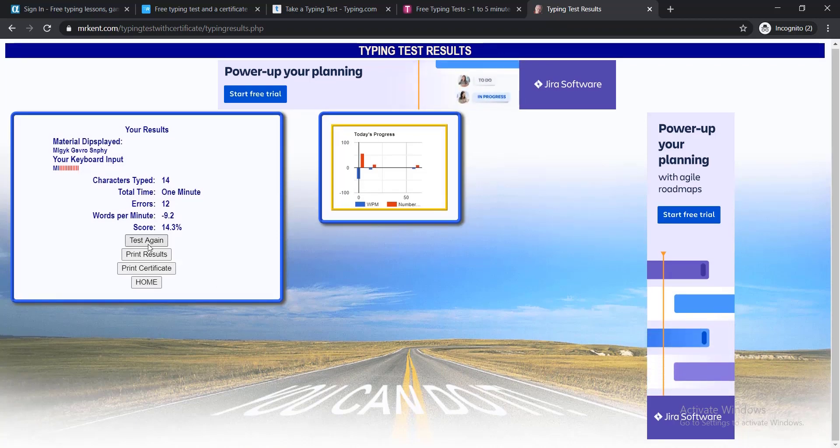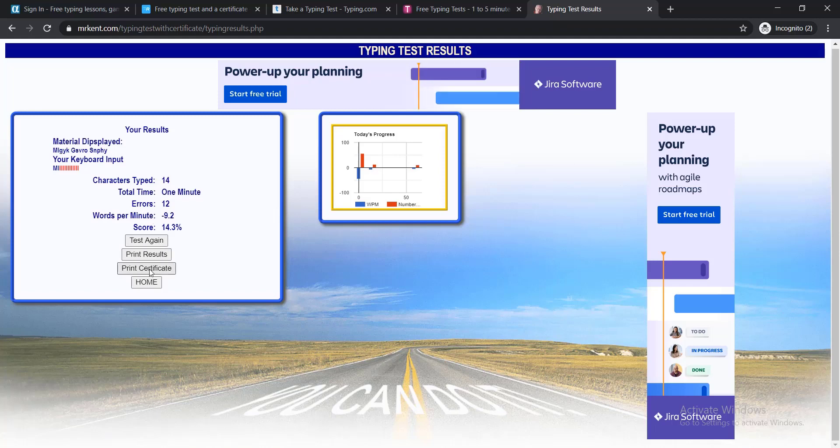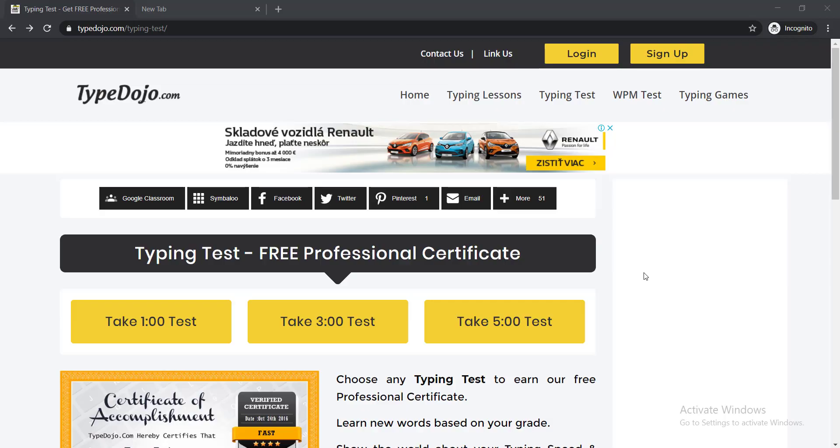Here you can see the option to Test Again if your result is bad, or you can Print Your Result or Print Certificate — click whatever you'd like. I think these are the easiest ways to learn and test your typing speed easily.